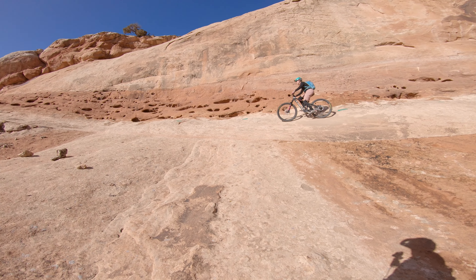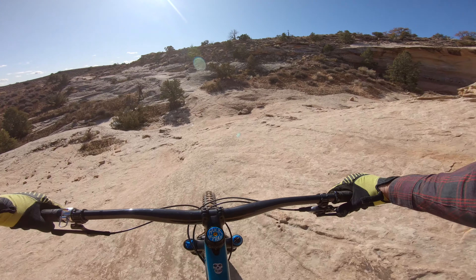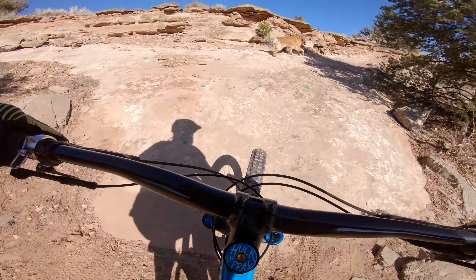Learning about the Navajo Rocks area really changed what a Moab trip looks like for me. I love it because I get to practice all of the skills that I'll take into the rest of my season.